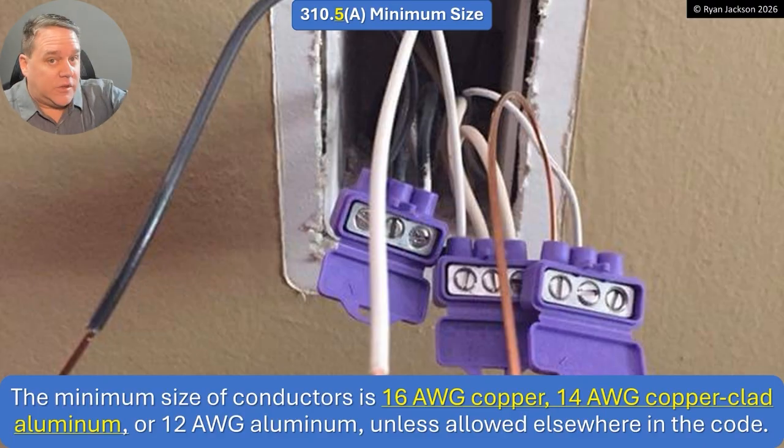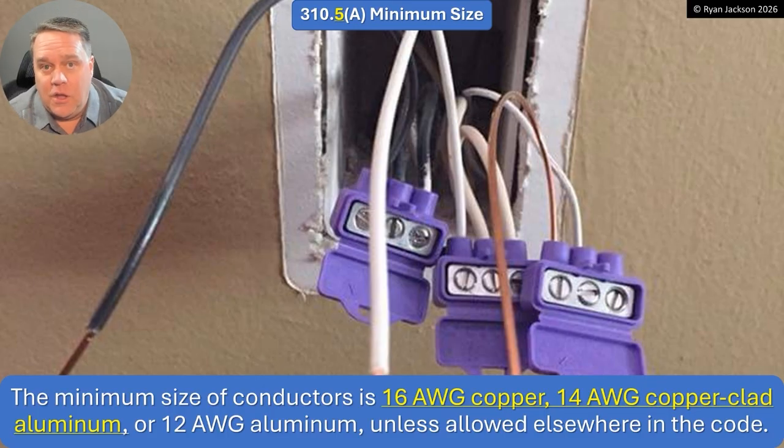That 10-amp circuit allowance was added in the 2023 code, but what was not added was this change. So you still had to use 14-gauge copper if you wanted to use a 10-amp branch circuit — 14-gauge copper or 12-gauge copper-clad aluminum. They've been trying to introduce 16-gauge copper and 14-gauge copper-clad ever since the 2020 edition, definitely the 2023, and now the 2026. It was always a big debate, and I think it probably should have been — this needs to be taken extraordinarily seriously.